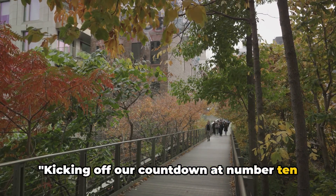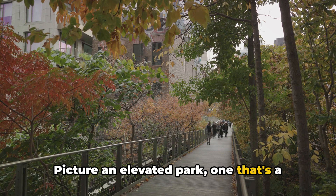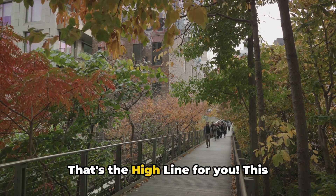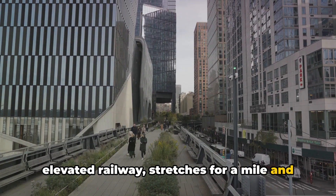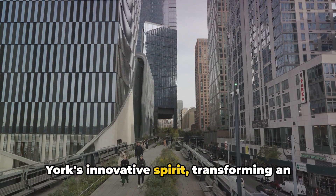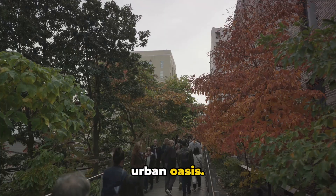Kicking off our countdown at number 10 is the iconic High Line. Picture an elevated park — a vibrant and dynamic blend of nature and architecture. This one-of-a-kind park, built on a former elevated railway, stretches for a mile and a half through the heart of Manhattan. The High Line is a testament to New York's innovative spirit, transforming an obsolete infrastructure into a cherished urban oasis.